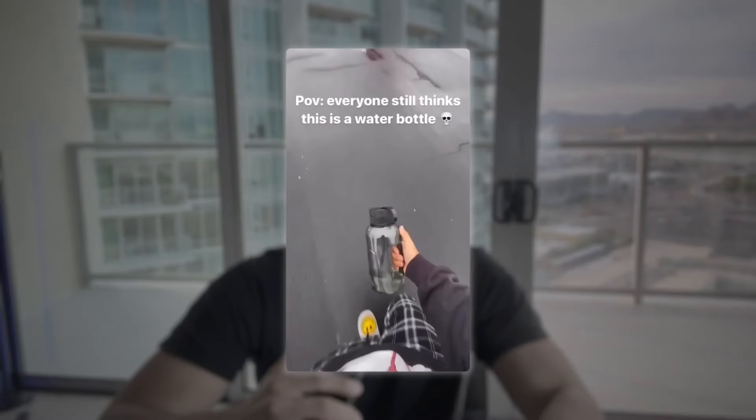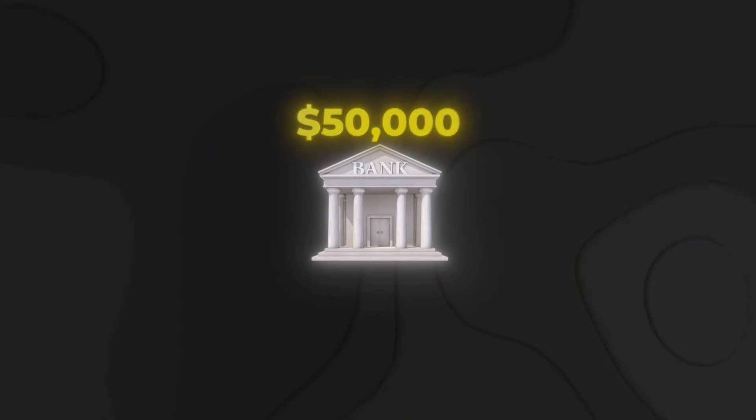I'm going to break down why this went so viral. Because it's a bong disguised as a water bottle, that in itself is so intrinsically viral and has such a wow factor that I didn't have to say much. All I had to say was 'POV, everyone still thinks this is a water bottle.' The hook confuses viewers so they have to wait until the beat drops to see what the product actually does — then they see it turn into a bong, which is a huge wow factor, and they go buy it. Very simple video — 35 million views and around $50,000 in sales.